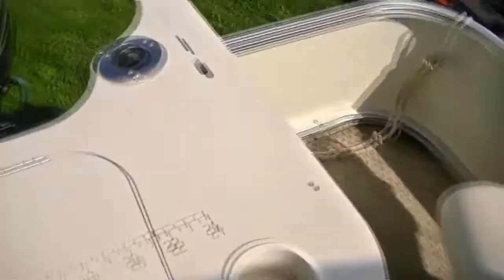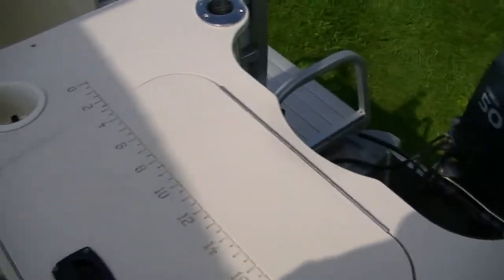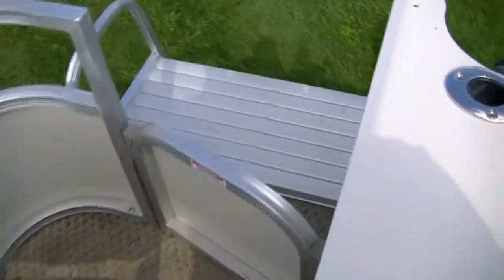Then you have your back fishing lounge with the back live well — this is also an upgrade on this boat, probably another $500 to $600. You have your two rear fishing chairs and an extended platform here.